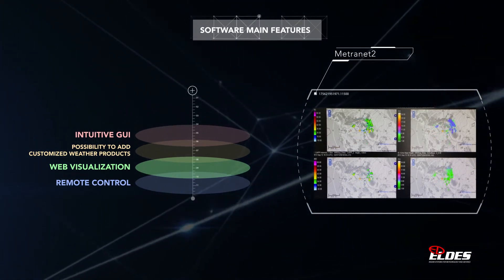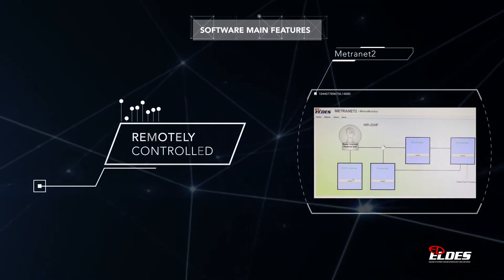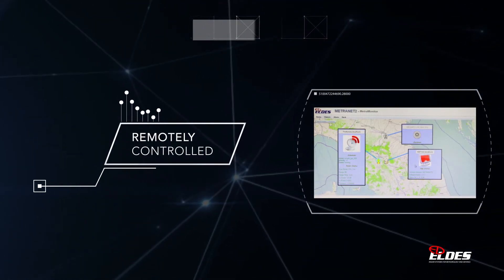The WR25XP can be installed in unattended stations, as it can be remotely controlled and transmit pre-processed data.